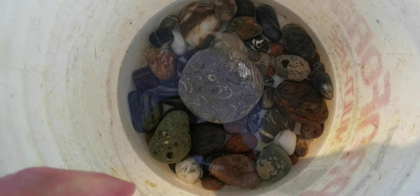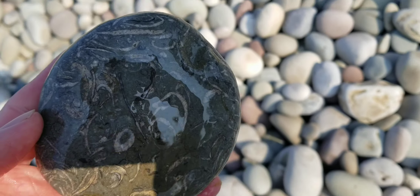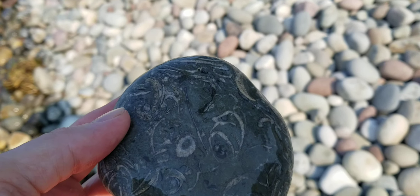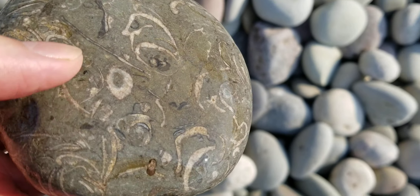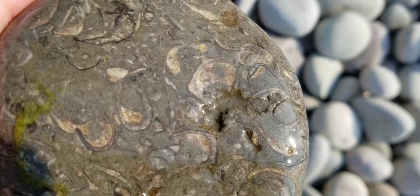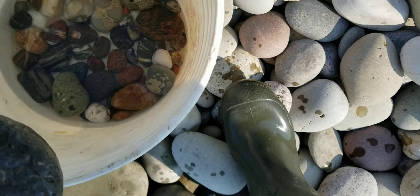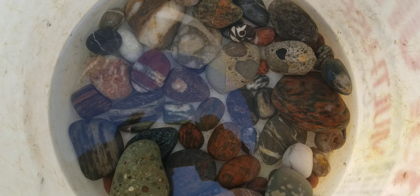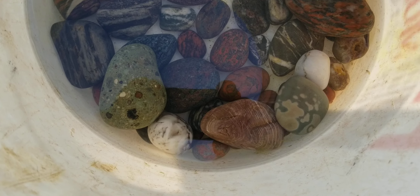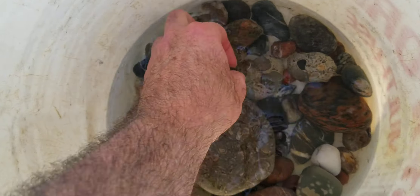I'm gonna pull these out for you so you can look at them. Like this one, you can see in the Sun here — these are fossilized, these are fossils. This one was pretty cool, I had to show you that one. You can kind of see down there, and the rest of these are pretty awesome stuff.